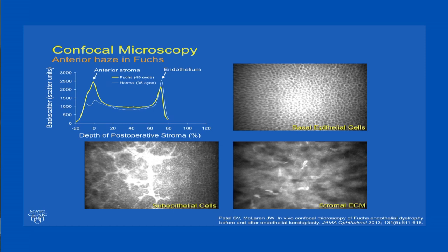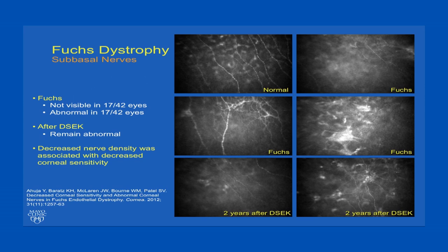With confocal microscopy, we've learned a lot about corneas that require transplantation for Fuchs dystrophy. Specifically, we've seen abnormalities in the anterior cornea related to increased corneal haze, shown here compared to normal, which is the small white line. The haze is a result of increased basal epithelial cell reflectivity, the presence of abnormal subepithelial cells, and increased extracellular matrix in the anterior stroma with dropout of stromal cell nuclei.